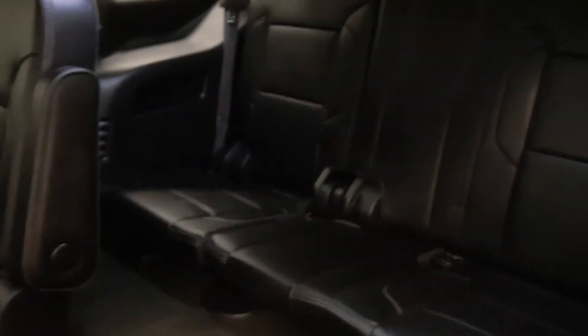Power sunroof. Black leather interior. Second row has two captain's chairs. Third row.